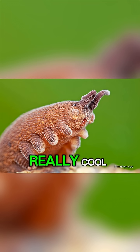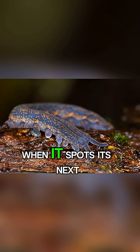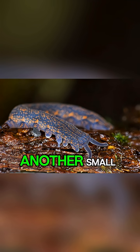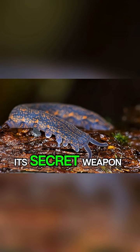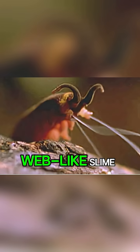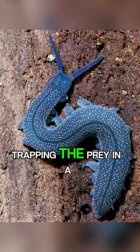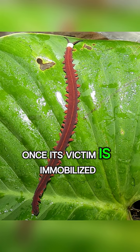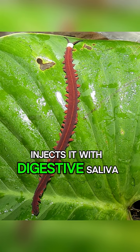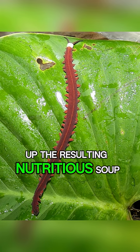Here's where it gets really cool. The velvet worm is a stealthy and ingenious predator. When it spots its next meal — usually an unsuspecting insect or another small invertebrate — it unleashes its secret weapon. From two glands on its head, it shoots out jets of a super sticky, web-like slime. This slime solidifies almost instantly, trapping the prey in a gooey net. Once its victim is immobilised, the velvet worm ambles over, injects it with digestive saliva that liquefies its insides, and then simply sucks up the resulting nutritious soup.